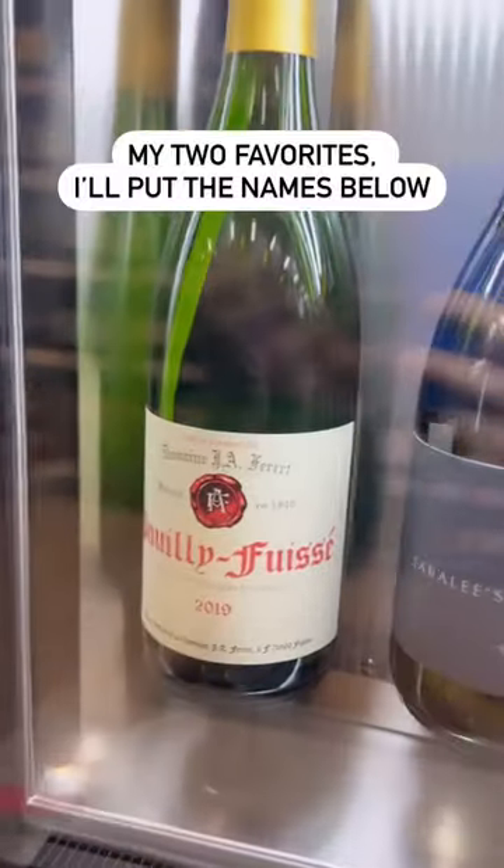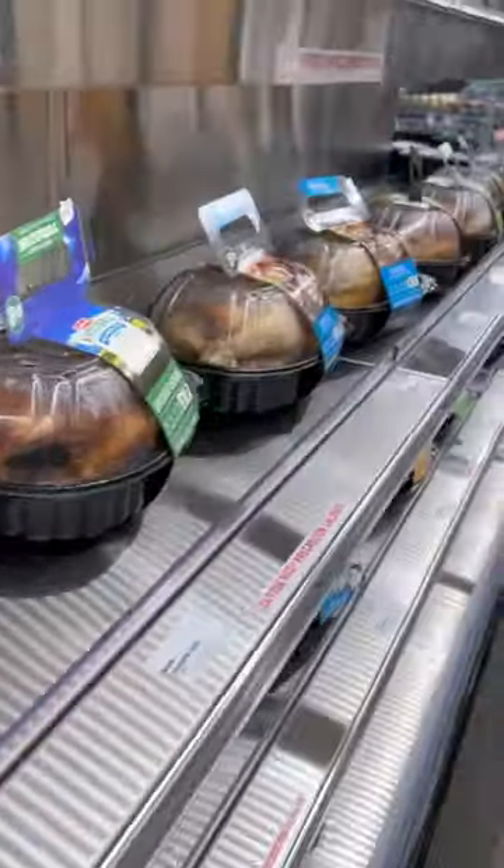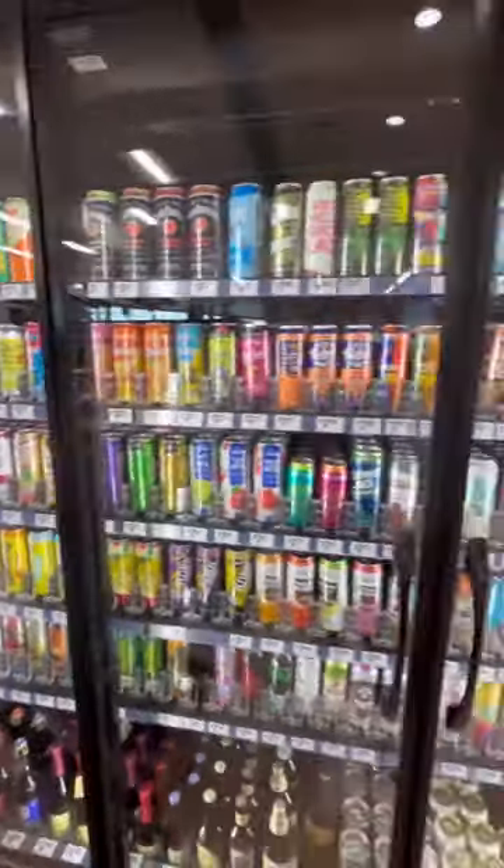These two were my favorites — I'll drop the names below. There's a pretty great to-go section: some fresh tamales with the rotisserie chicken, and they had fried rice and teriyaki bowls.